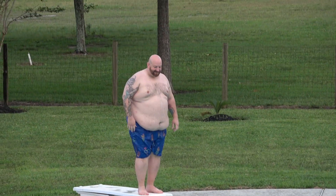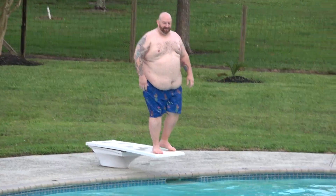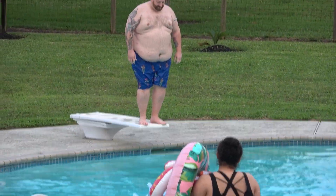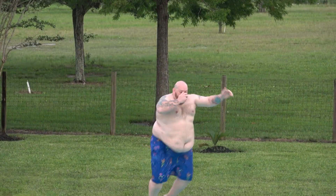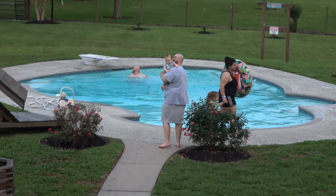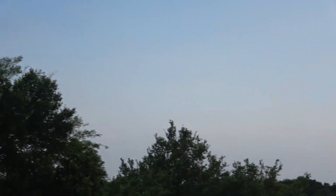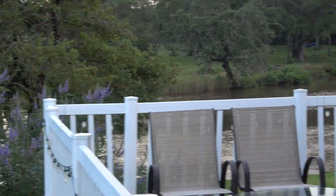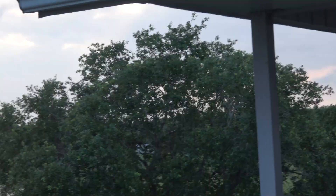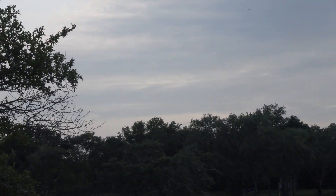There's my wife. Here he goes — I was too afraid to do a cannonball. You know, I have to show you this beautiful sky. Look at that — gorgeous sky. And we're going to see a beautiful sunset here very soon, I hope, because all the clouds are going.